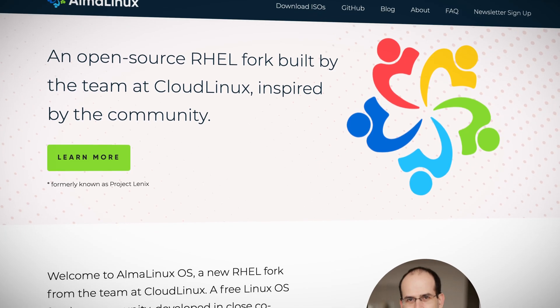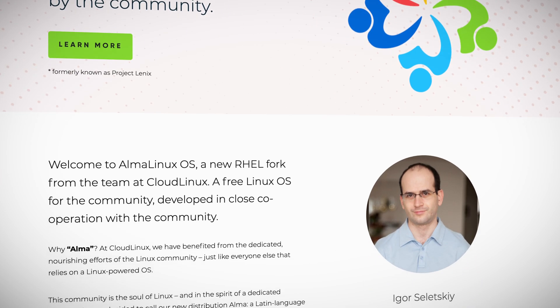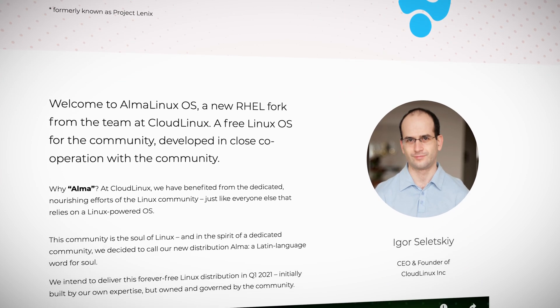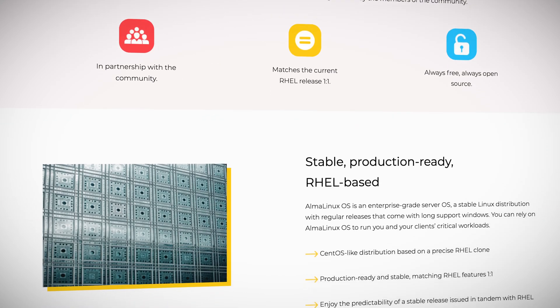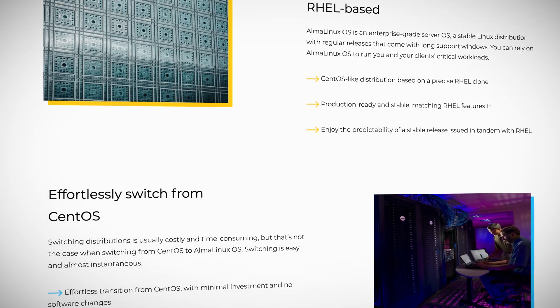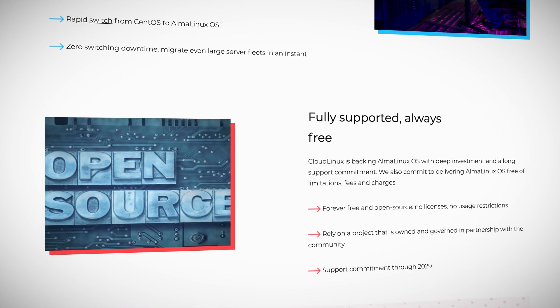Alma Linux is targeting current CentOS users, as well as those looking to migrate away from Red Hat Enterprise Linux, channeling Cloud Linux's 10-plus years of experience delivering their RHEL-derived operating system, Cloud Linux OS, which boasts over 200,000 installations. With Alma Linux, they're bringing the Linux community along for the ride, with a governing board and a promise to keep Alma Linux free, open source, and supported through the year 2029.